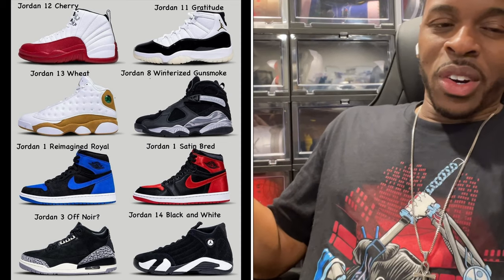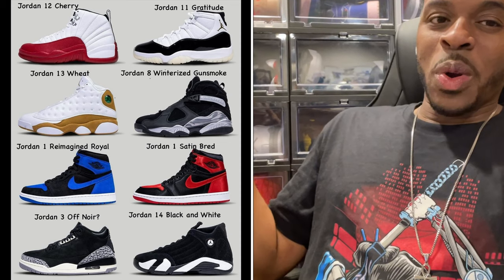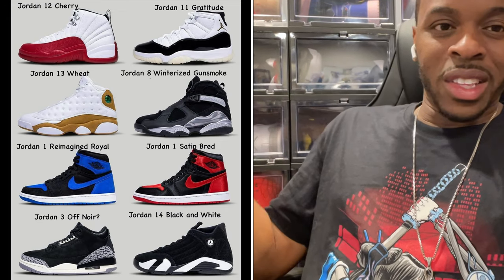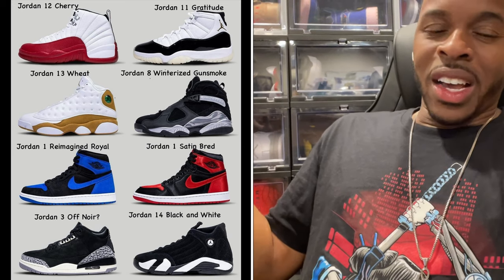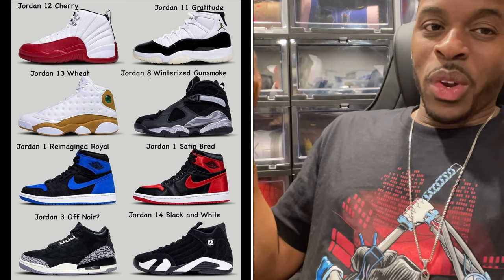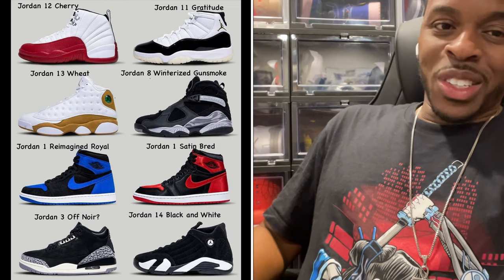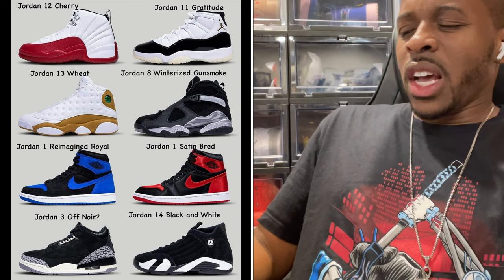The Jordan 1 Satin Breds — I'm not going after this one. I know it looks good, but this is a confirmed women's release. I wear size 13, so I'm already out of the game. There was a lot of hype when it first came out with limited pairs, but based on the sizing it's a skip for me.